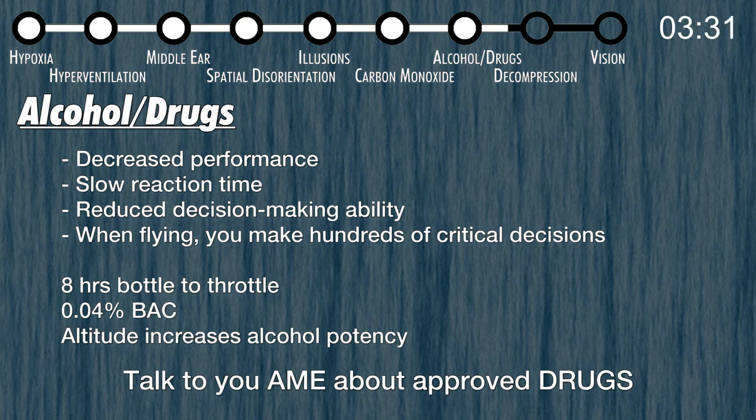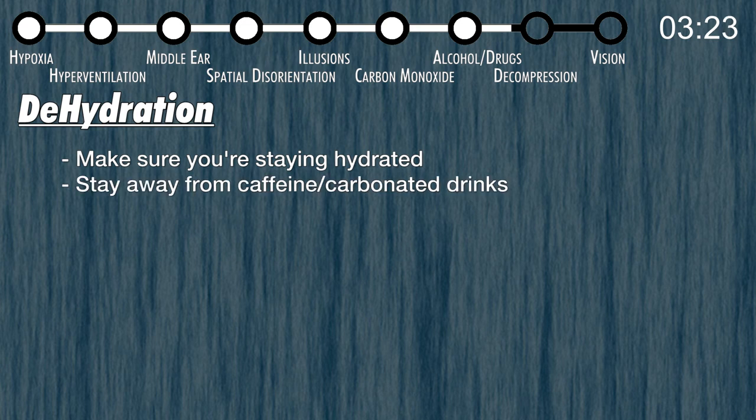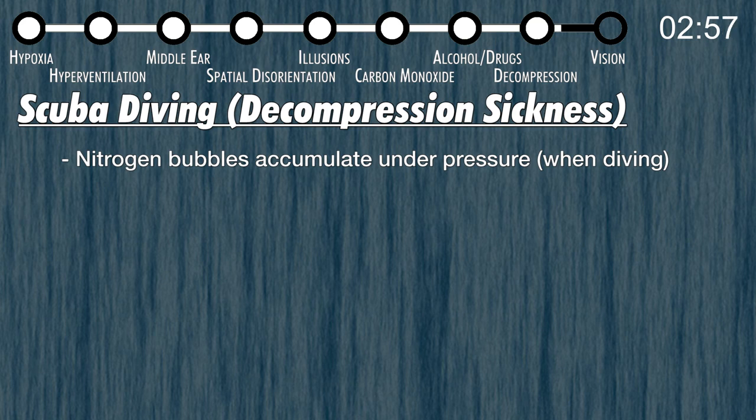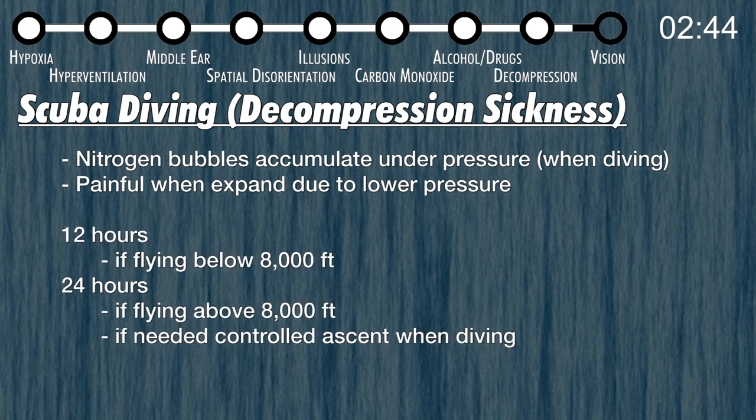Make sure you're hydrated when flying. Stay away from coffee, carbonated drinks, and energy drinks — they dehydrate you and cause fatigue as you come off the caffeine. Plain water does wonders, especially in the summertime when flights can get long and hot. If you're a scuba diver, wait at least 12 hours before flying to altitudes up to 8,000 feet, or 24 hours if going above 8,000 feet. Also wait 24 hours if you needed a controlled ascent while diving — nitrogen bubbles can expand at altitude and cause significant pain.